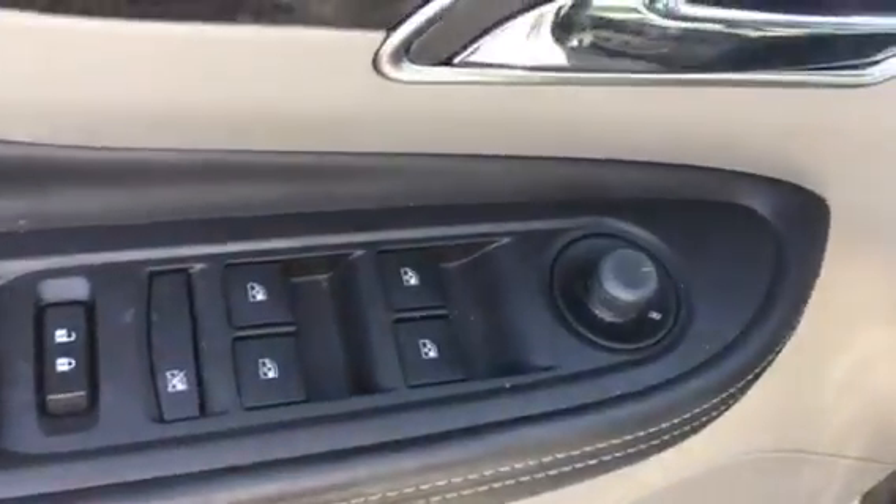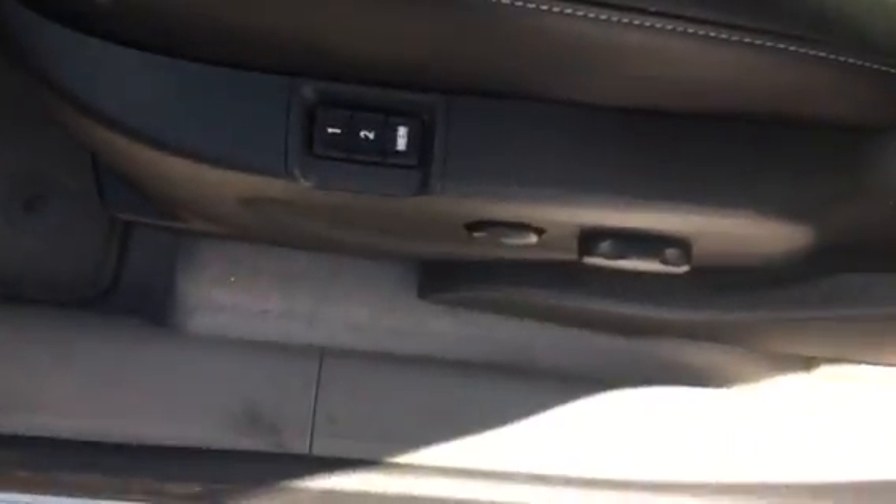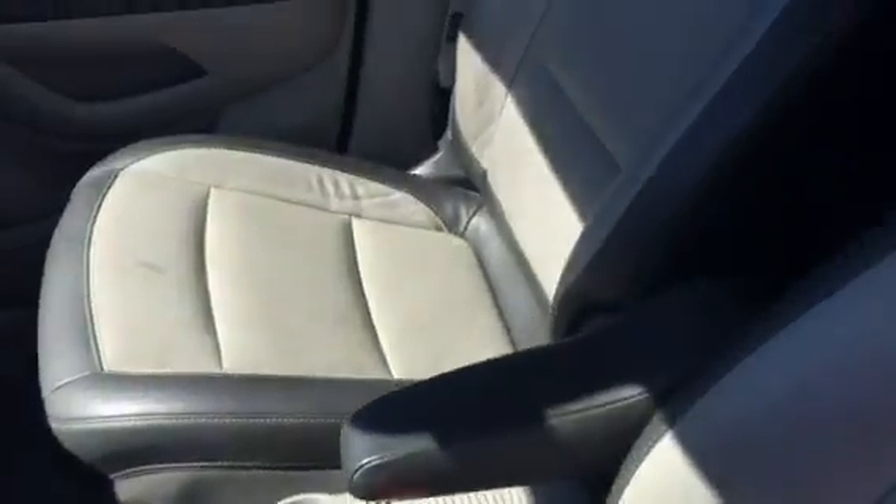Power windows, power locks, power side view mirror. Two-position memory power driver seat and power passenger seat.